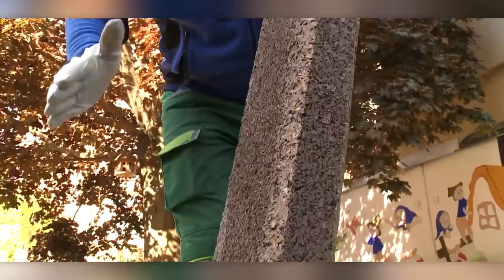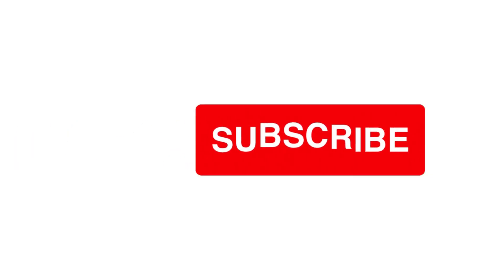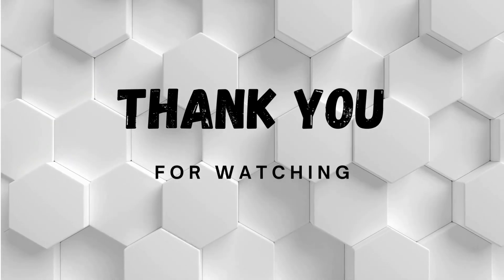What do you think of these remarkable innovations? We'd love to hear your thoughts in the comments below. If you haven't already, please consider subscribing to stay up to date with the latest advancements in technology. Thank you for being a part of our community.